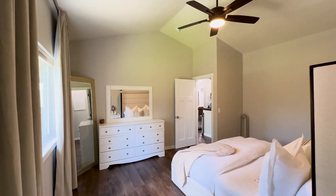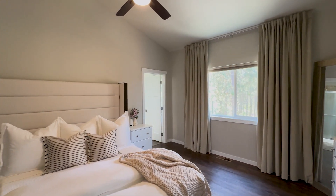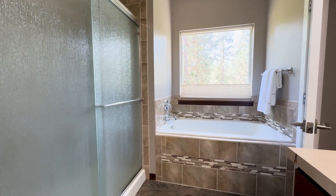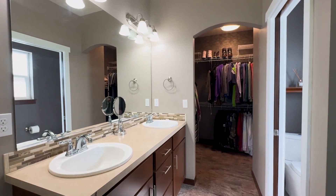The main floor primary suite is a sanctuary with views of the backyard, a private bathroom with a soaking tub, tiled shower, double sinks, and a glorious walk-in closet.